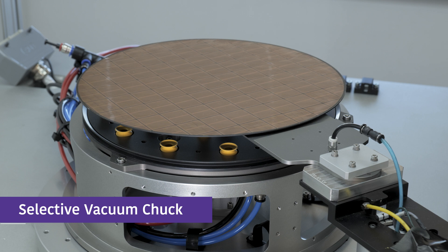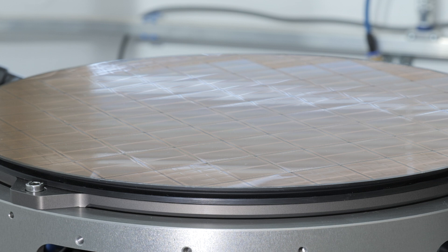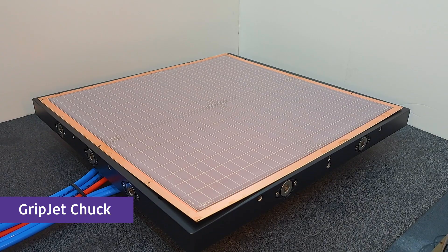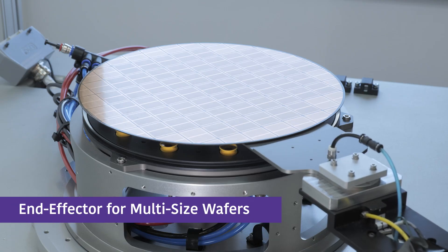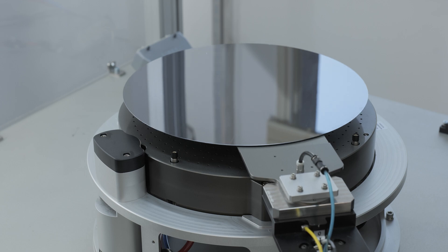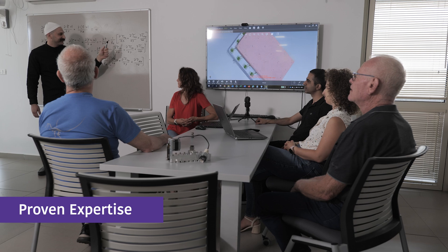CoreFlow's selective vacuum chuck securely grips and flattens extremely warped wafers of all thicknesses and sizes. CoreFlow GripJet technology enables advanced wafer-level packaging, as well as panel-level packaging applications. CoreFlow multi-size end-effector fits and handles all wafer sizes, without the need to change the robot setup or purchase different sizes of end-effectors.